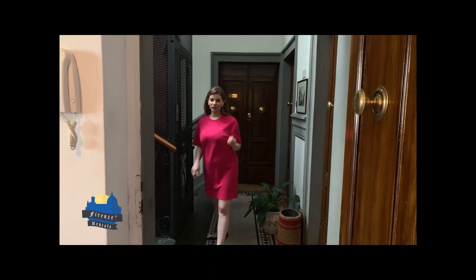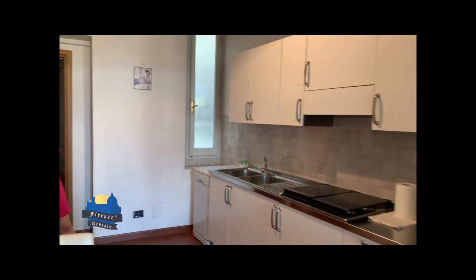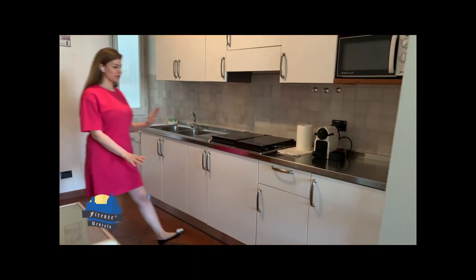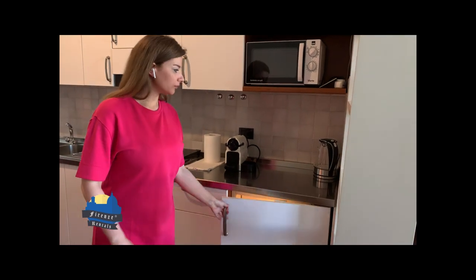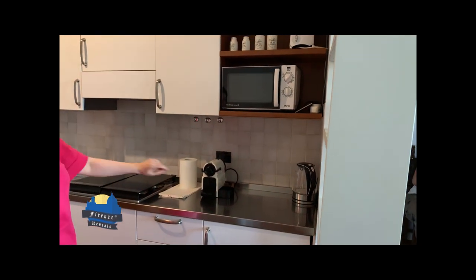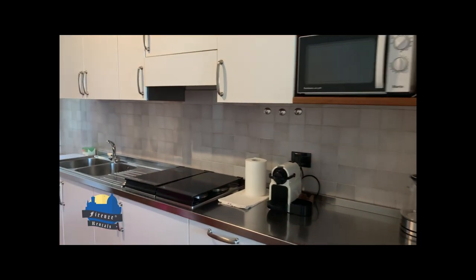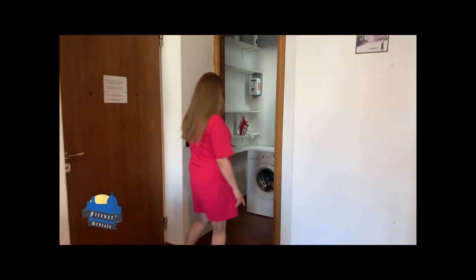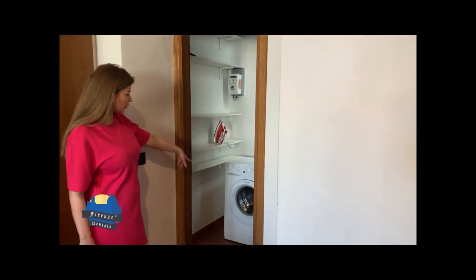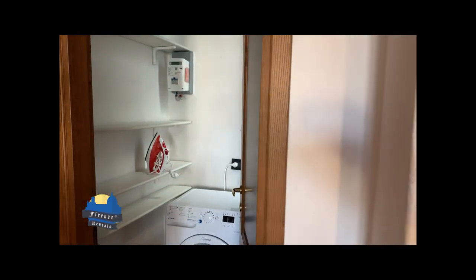We are now on the second floor entering Suite Proconsolo. The first thing you're going to see is the kitchen and the dining table. The kitchen is functional and fully equipped — from the electric stove to the fridge, kettle, microwave, toaster, and Nespresso machine with capsules. There's also a dishwasher, and a small corner for the washing machine, an iron, ironing board, and drying rack behind the door.